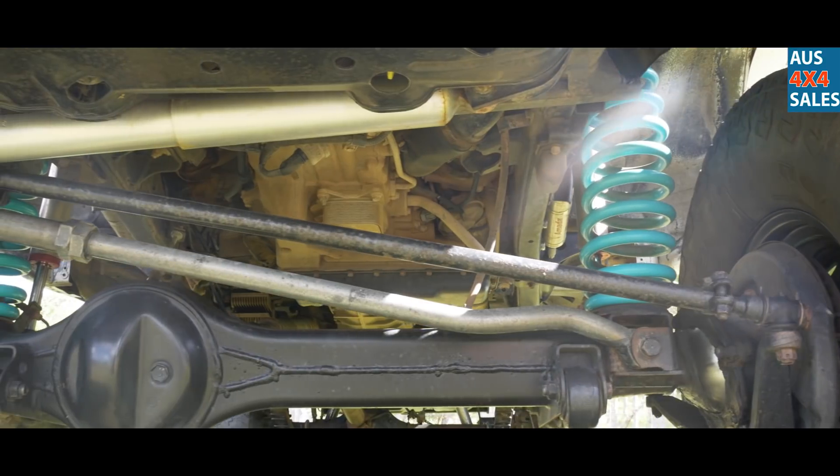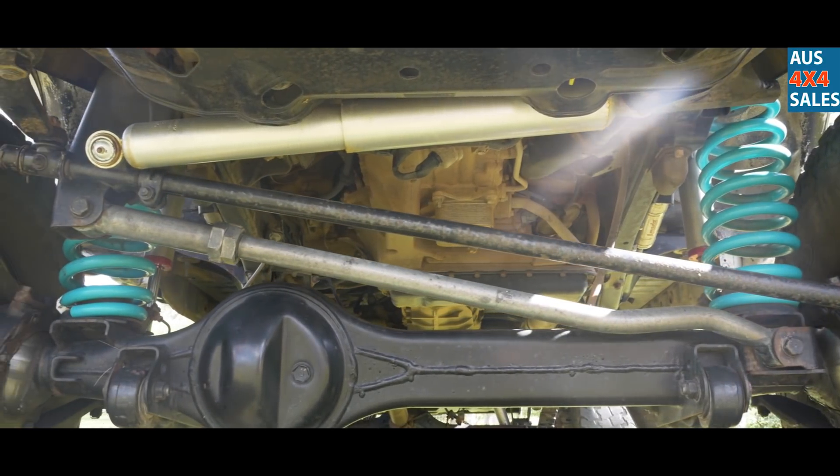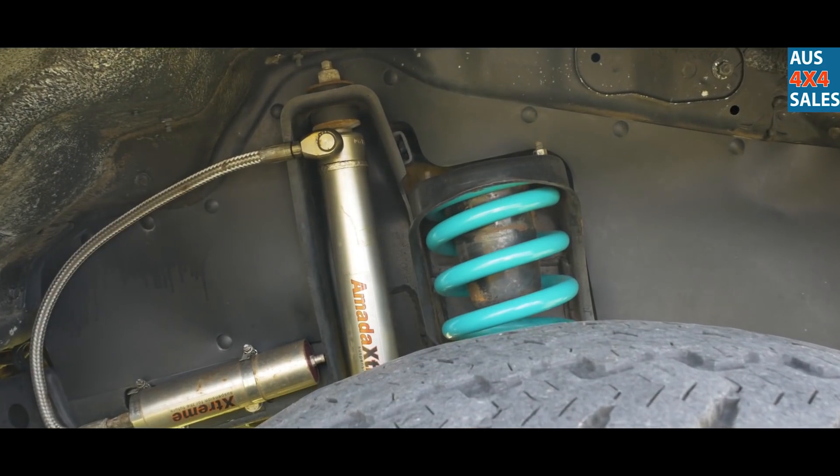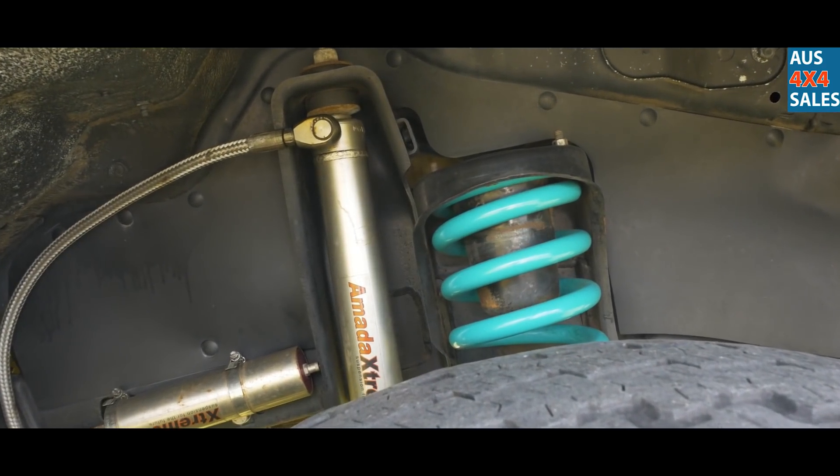5 inch in the front, Dobson coils, Madoxtreme remote resis, 4 inch lifted leafs in the back with extended shackles and 5 inch shocks.